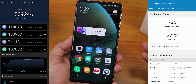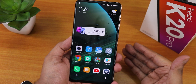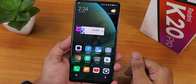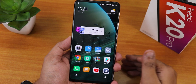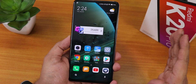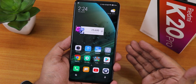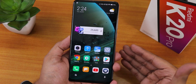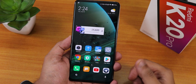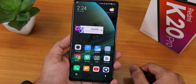Here are the AnTuTu and Geekbench scores for this build. If you love MIUI, MIUI 12.6 is amazing for the Redmi K20 Pro. Getting Widevine L1 even if you have permanently lost it is a huge deal you won't find in many ROMs. The Xiaomi.EU developers have done an amazing job for the Redmi K20 Pro. Let me know in the comments what you guys think, give it a thumbs up, subscribe if you haven't - this is ST2 signing off, catch you in the next one!